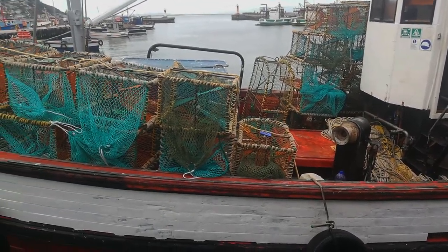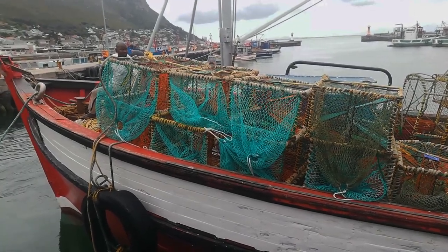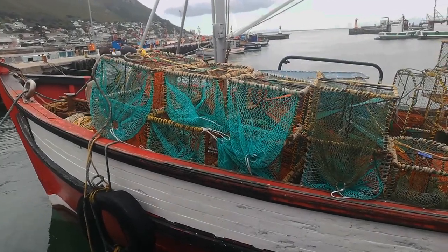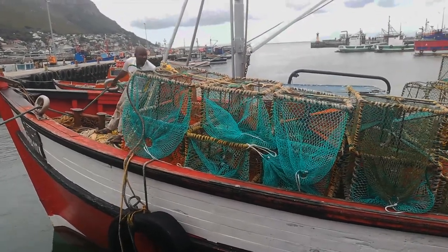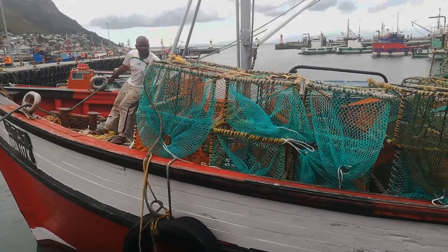This is crayfish. They're prepping — they're going to Saldana Bay. They're going to work that side for a month or two, then they're going to come back. Did everybody work for the crayfish this week?